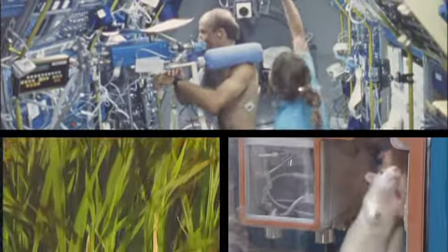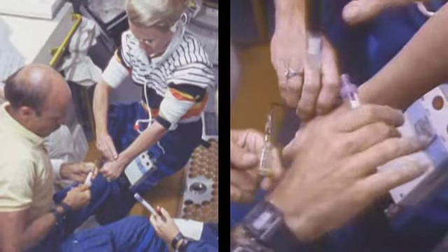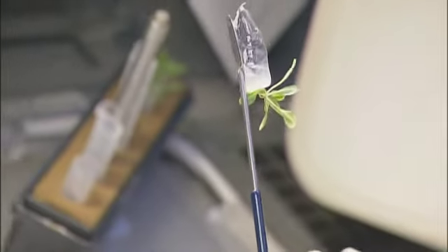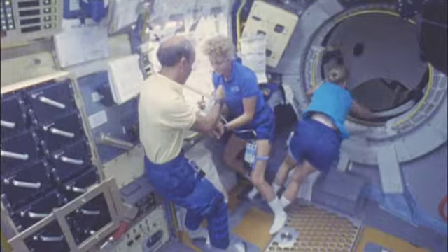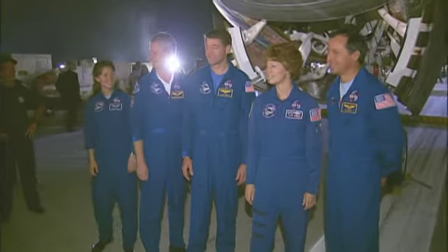These studied the effects of space flight conditions on plants, animals, and humans. Now we have a much better understanding of how zero gravity affects our balance and visual perception, how muscles, bone, and blood are affected, how immune systems change and how plants grow. Results have already helped astronauts adapt to different gravity levels on missions and recover faster after landing.